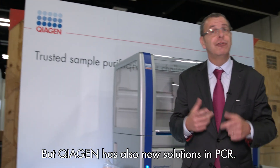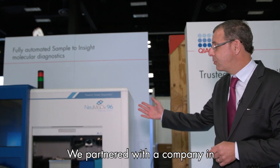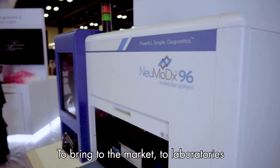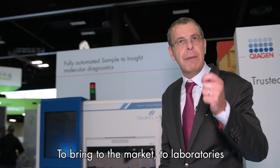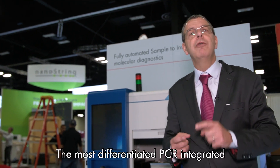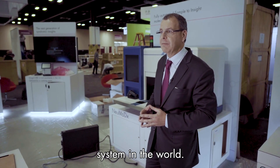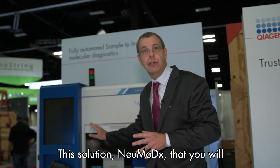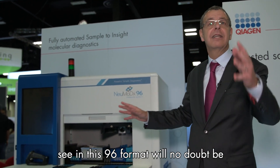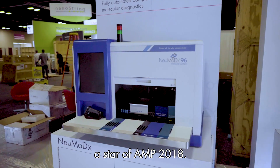But QIAGEN also has new solutions in PCR. We partnered with a company in the US called NeuMoDx in Ann Arbor to bring to the market — to laboratories doing clinical molecular testing — the most differentiated PCR integrated system in the world. This solution, NeuMoDx, in its 96-format, will no doubt be a star of AMP 2018.